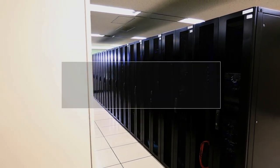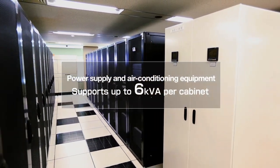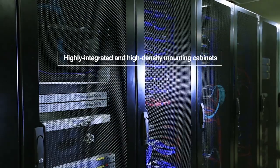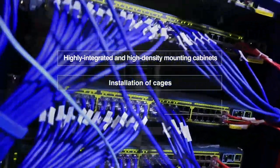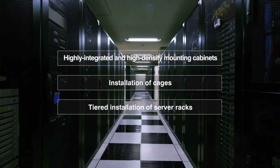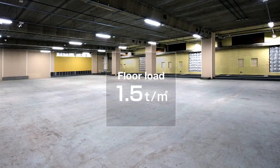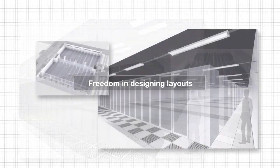The server room has the power supply and air conditioning equipment to support up to 6 kVA in effective value per cabinet. The room accommodates highly integrated and high-density mounting cabinets and cages and also allows tiered installation of server racks. The floor supports a load of 1.5 tons per square meter, allowing more freedom in designing layouts to answer diverse needs.